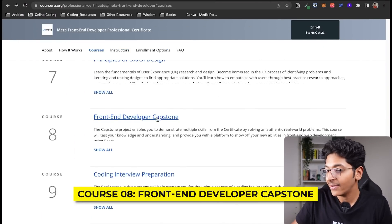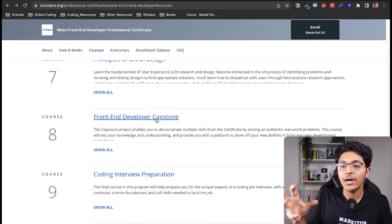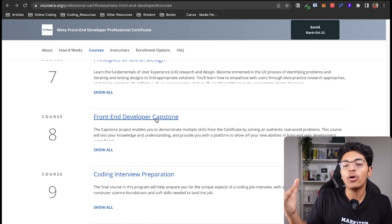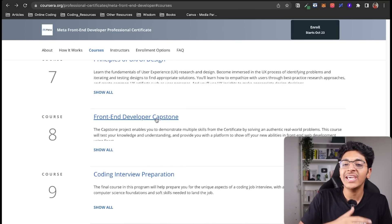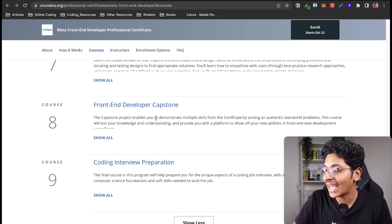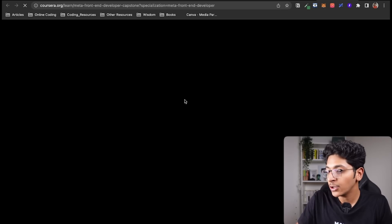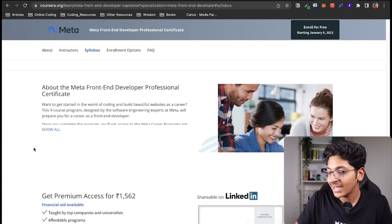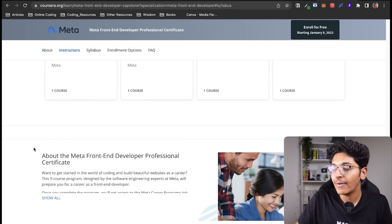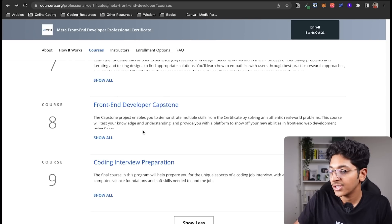Moving on, we have the Front-End Developer Capstone. This is a great way to check how much of your learning you have retained and how many concepts you can actually implement and build. You will have a capstone project at the very end of this professional certificate, with a problem statement that you must solve using the lessons learned throughout the certificate.